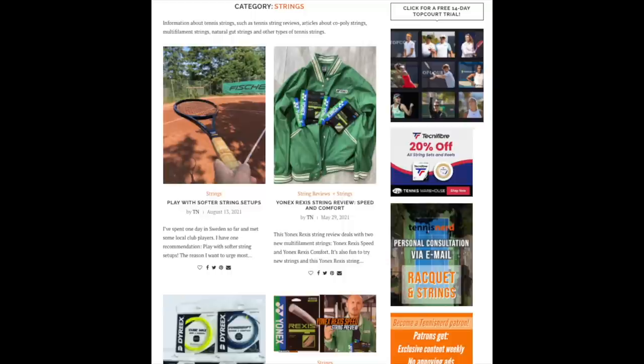They're both pretty stiff rackets and maybe not the most arm-friendly. If you have any tennis elbow issues you might want to consider other options, or play with softer strings like a multi-filament or synthetic gut rather than poly. There are also softer polys you can use. There's plenty of content about these topics on TennisNerd.net.